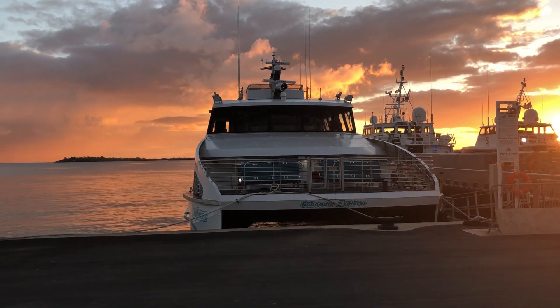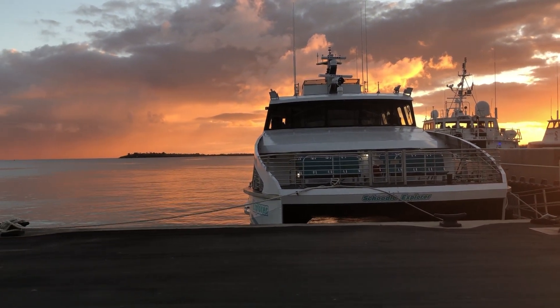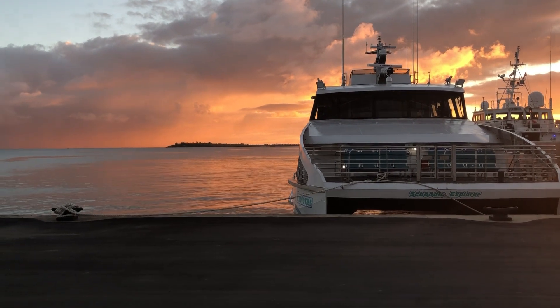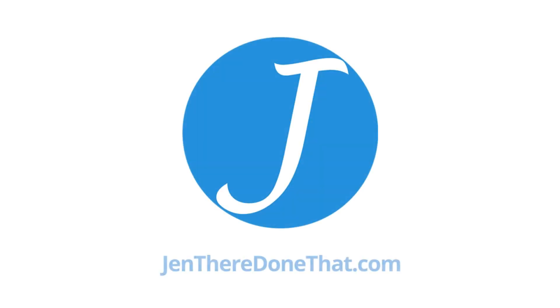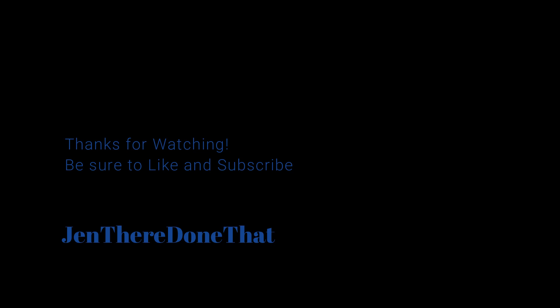The fast ferries are half the time and a much more pleasant experience for $4 round trip. The only advantage for the cargo ferry is literally to transport cargo or non-rental cars between islands. The fast ferries are a huge improvement for island hopping and are definitely the best way to travel between these islands. Thanks for watching. Be sure to like and subscribe for more videos, plus more original content on Facebook and Instagram at JenThereDoneThat. See you next time.